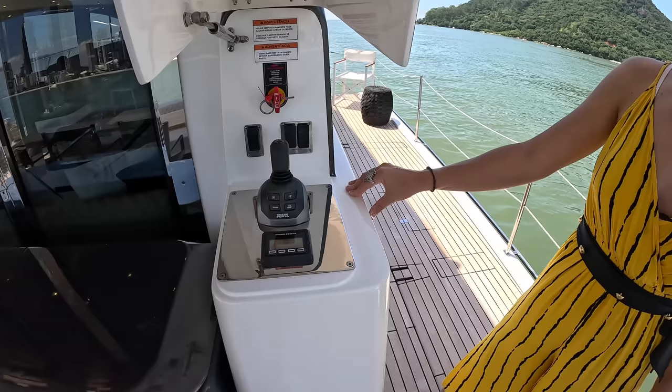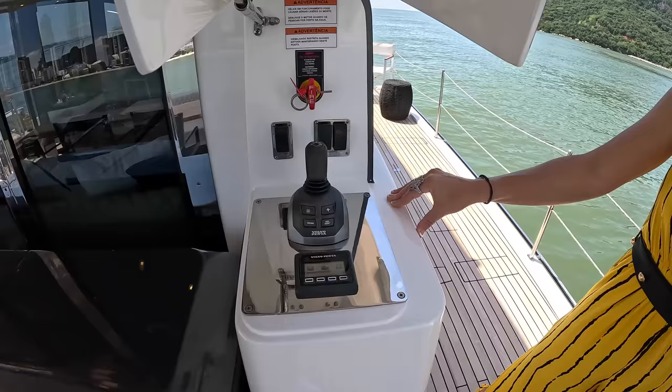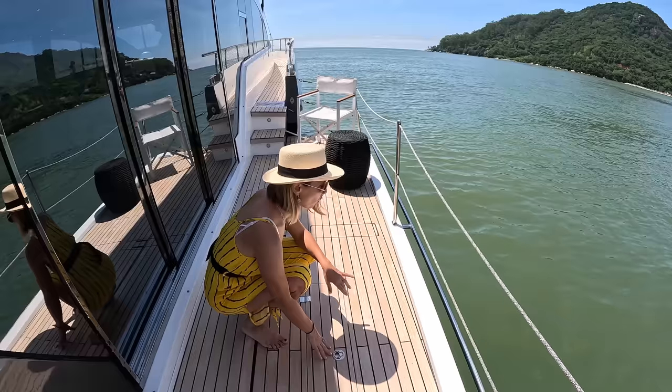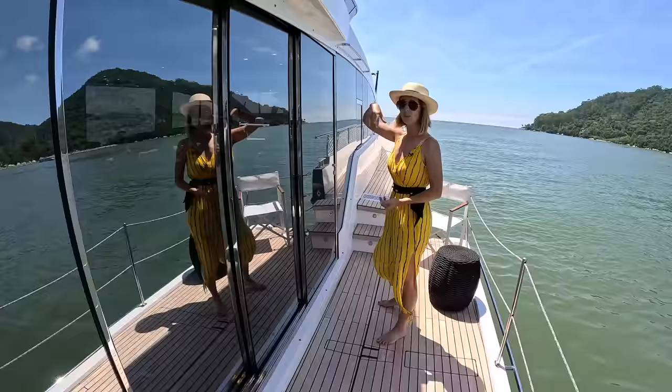Right here on the starboard aft corner, we have an aft station with the Volvo IPS joystick, start and stop buttons for the main engines, and an emergency fire suppression system manual pull. Right here is where all our extensions are kept — when you remove them they all go safely in there, and nothing can get lost. These are the big sliding windows, and we'll see them on the interior.